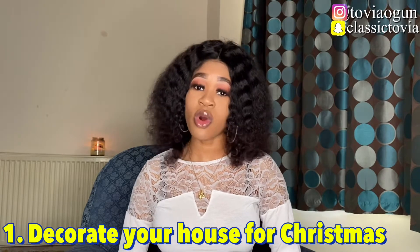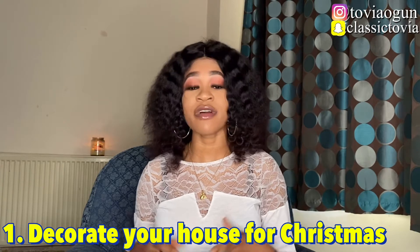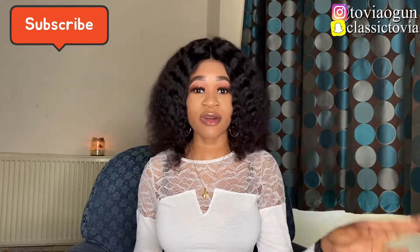Without further talk, I'm just going to dive right in. The first vlogmas video idea is decorate your house or apartment for Christmas. This type of video is very popular and a lot of people do it during vlogmas. What you want to do to stand out is show us the before and after — take a picture or do a video before you start decorating, and once you're done, show us the result.